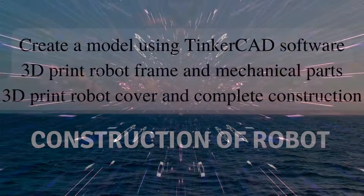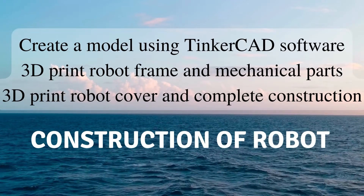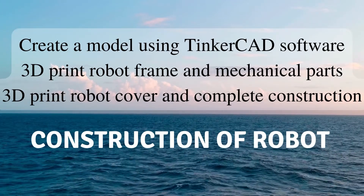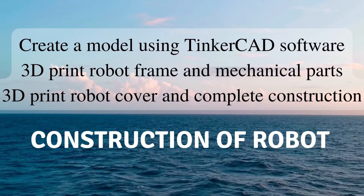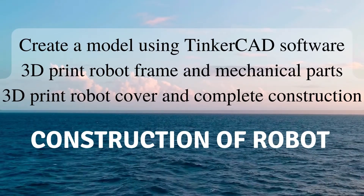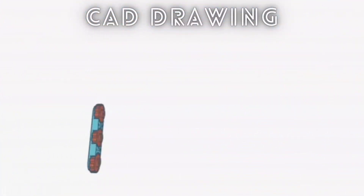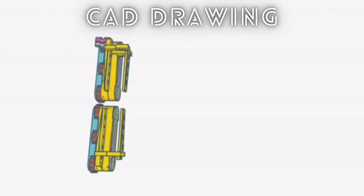We created a model using the TinkerCAD software. After ensuring that all the functions were working, we started 3D printing the robot frame and mechanical parts. Finally, we 3D printed the robot cover and completed our construction.